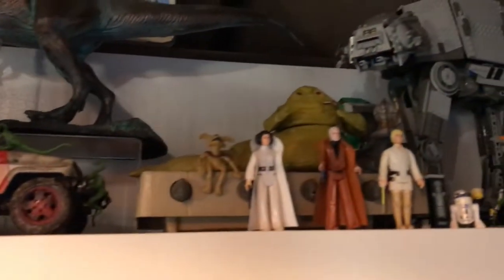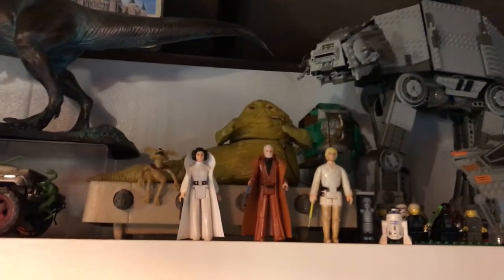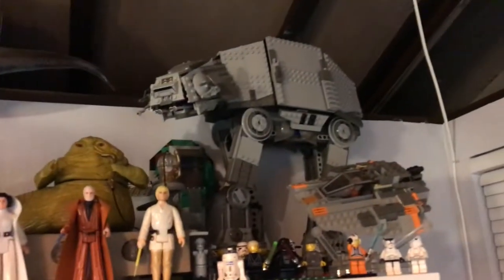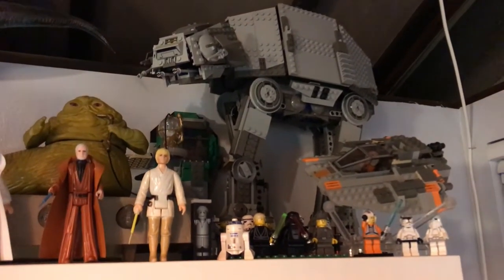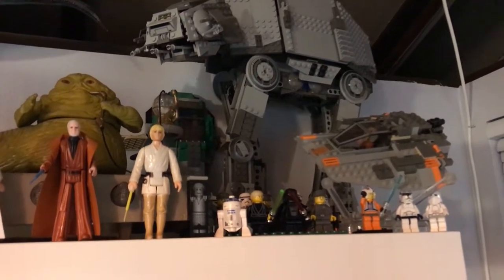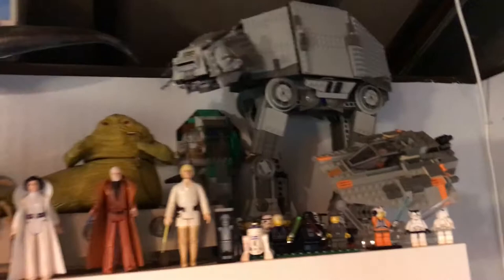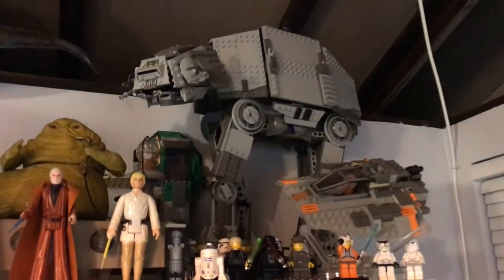Let's have a little Star Wars tribute. Jabba the Hutt with some vintage Kenner figures, as well as some older Star Wars Lego sets — including the hot snow speeder. In the background you can see the original Boba Fett Slave One. Some of the more fun sets that I love.